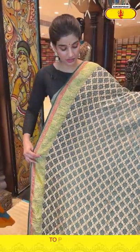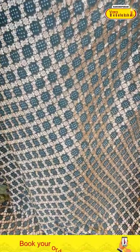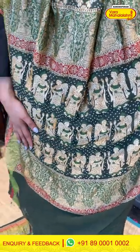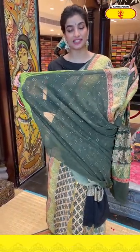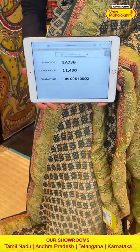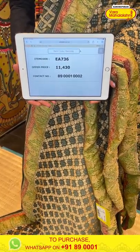Moving on — again a gorgeous gray color saree with checks and bandini work all over the body. You can see gorgeous angel work all over the pallu, and the blouse is in a contrast. The saree code is EA736 and the offer price is 11,430. Click a screenshot and send it to the number.